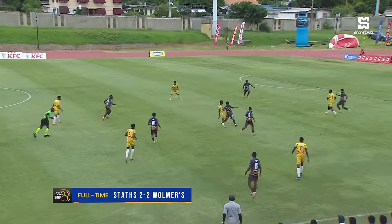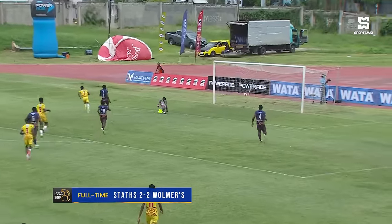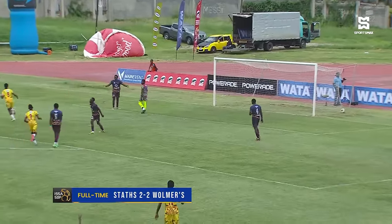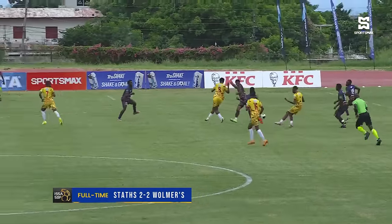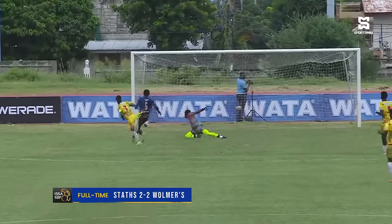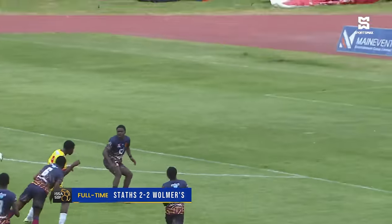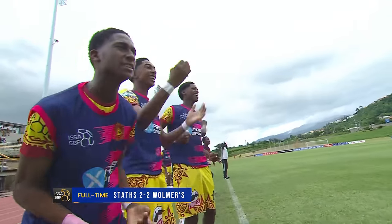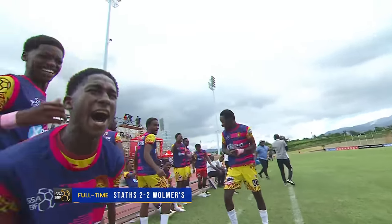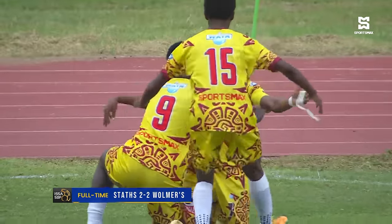Then the opener would come — Scarlet doing well, thought he was lining up another shot, but played it into the path of Duany. Daquan Duany getting his tenth goal of the campaign. Just a lovely supply from Scarlet, and Duany with a wonderful finish. They took the lead, and Duany really enjoyed that one for Walmers.